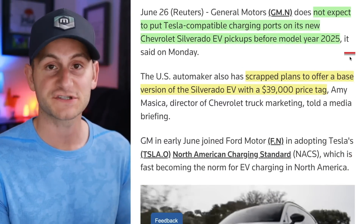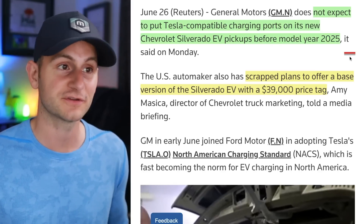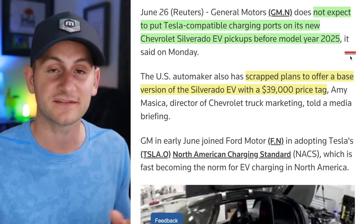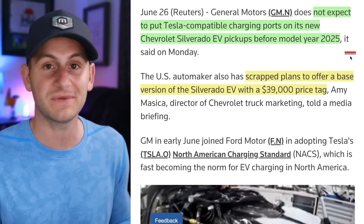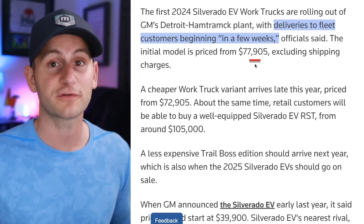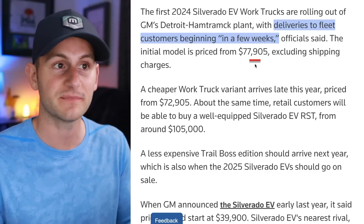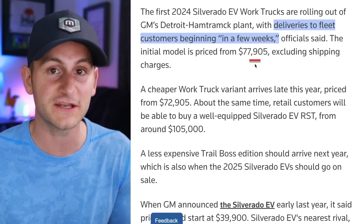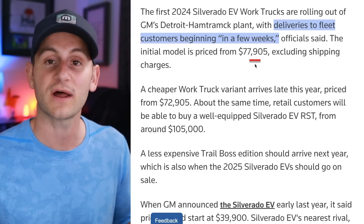There was a media event for GM's Chevy Silverado — two main news items. One, they have scrapped the $40,000 price tag for their entry-level Silverado EV, and they don't expect to have Tesla's NAX charger on a Silverado EV until 2025 — it's just going to be an adapter sometime early in 2024. Impressively, the Chevy Silverado 4WT work truck — sadly only for fleet customers of GM — starts at about $78,000, will have 450 miles of range, and Kyle from Out of Spec is estimating it has around a 210-kilowatt-hour pack.